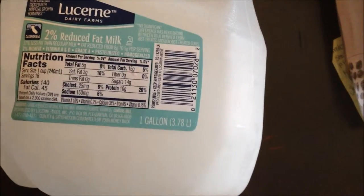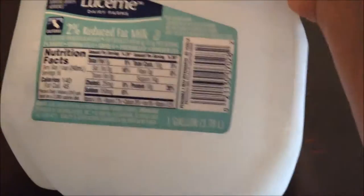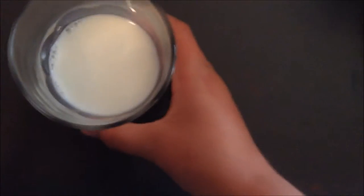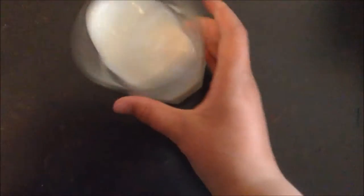Here are the nutrition facts if you want to see them — not like anybody cares — but yeah, let's take that off to the side and grab our glass of milk. There it is, a nice glass of milk. I'm going to drink it, so cheers! I almost spilled it.